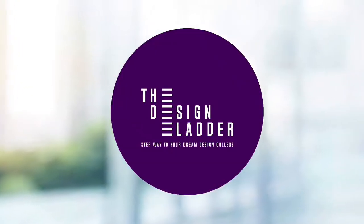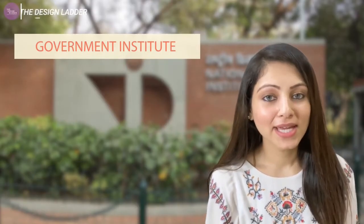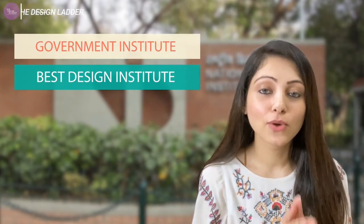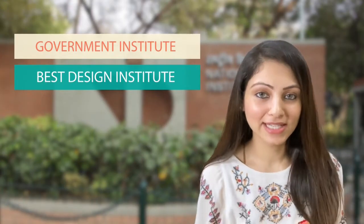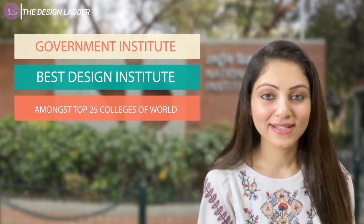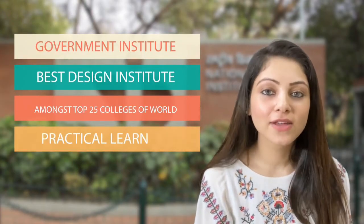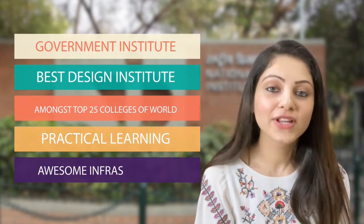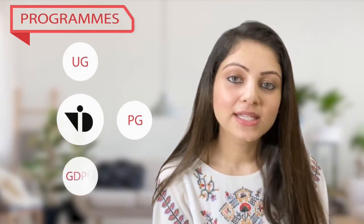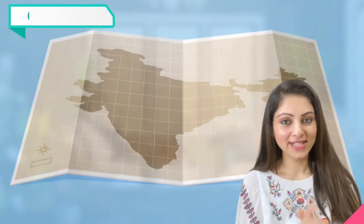This institute is a government institute under the Ministry of Commerce and Industry. It is recognized as one of the best institutes across the country for core design. Business Week USA has ranked it among the top 25 design colleges in the world. The course curriculum is based on practical learning with an awesome campus and beautiful infrastructure. NID Ahmedabad offers degrees for undergraduate, postgraduate, GDP — Graduate Diploma Program in Design — and also PhD in Design.